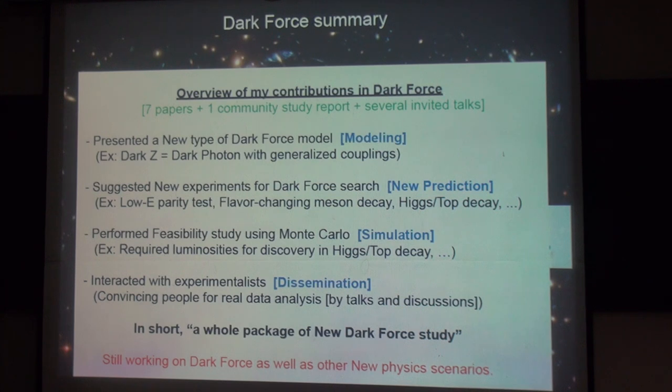This is an overview of my own contributions in the dark force study. We presented a new type of dark force model, the dark Z, which is basically a dark photon with generalized couplings. We suggested new experiments for the dark force searches: the low-energy parity test, flavor-changing meson decays, rare Higgs decay, and rare top decay. We performed a feasibility study using Monte Carlo simulation, calculated the required luminosities for discovery in the Higgs and top decay, and interacted with experimentalists — some of whom are already studying our model for real data analysis.